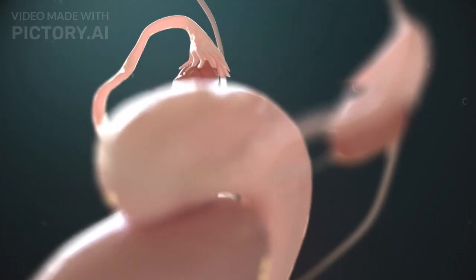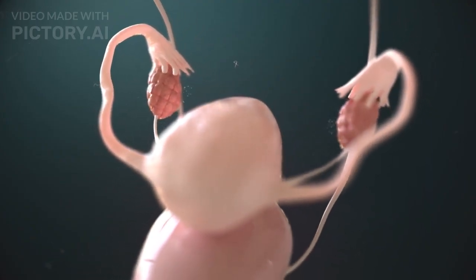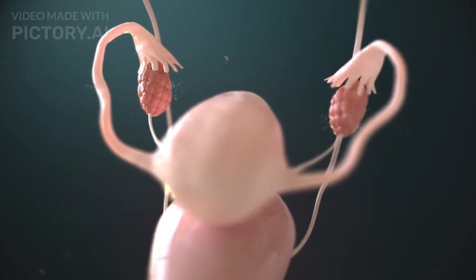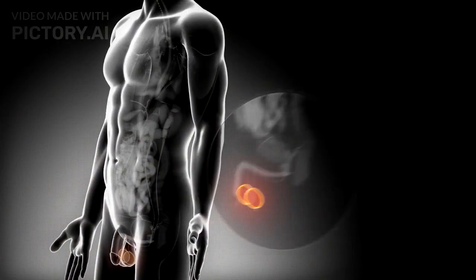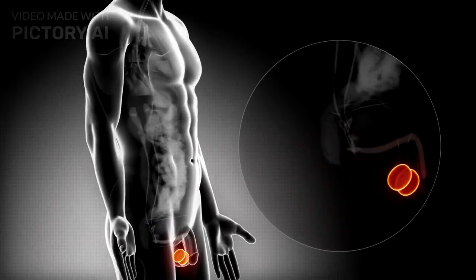The gonads include the testes and ovaries. In females, the ovaries produce estrogen and progesterone, controlling the menstrual cycle and pregnancy. In males, the testes produce testosterone, which regulates sperm production and secondary sexual characteristics.